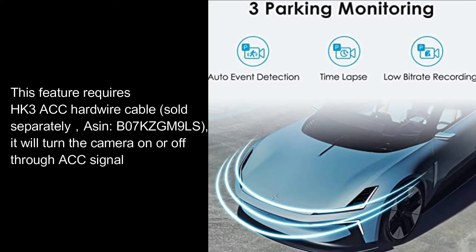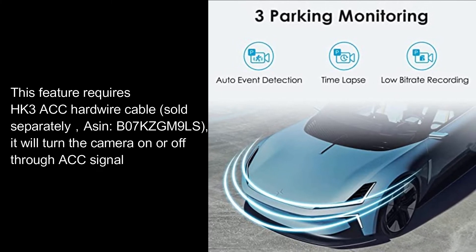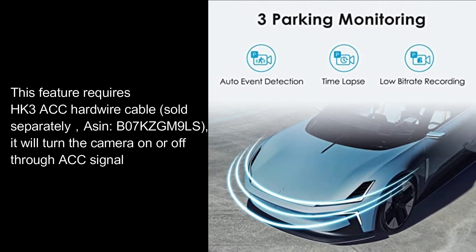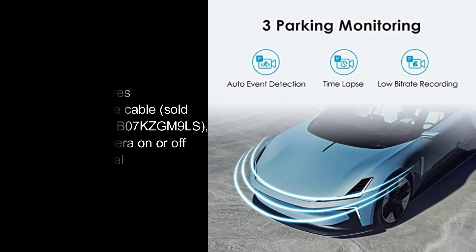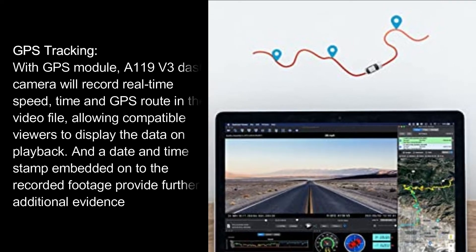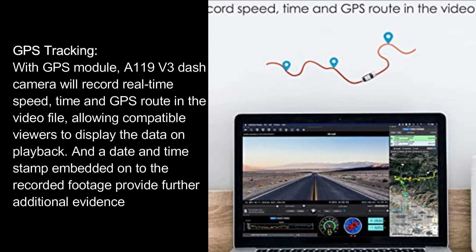This feature requires an ACC hardware cable, sold separately. The cable will turn the camera on or off through the ACC signal, enabling parking mode functionality.